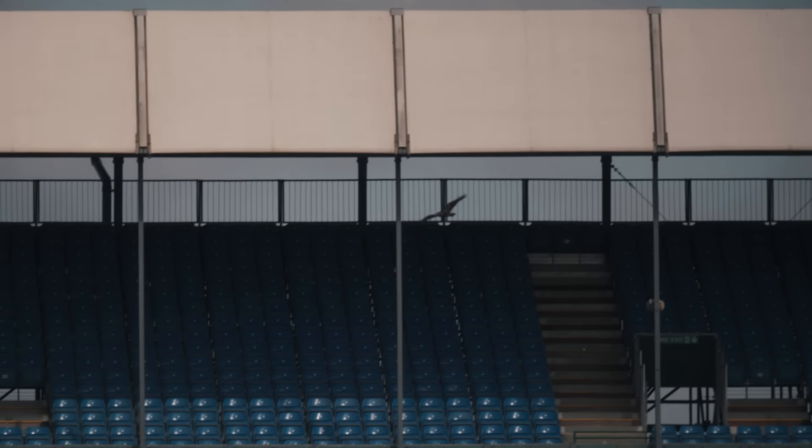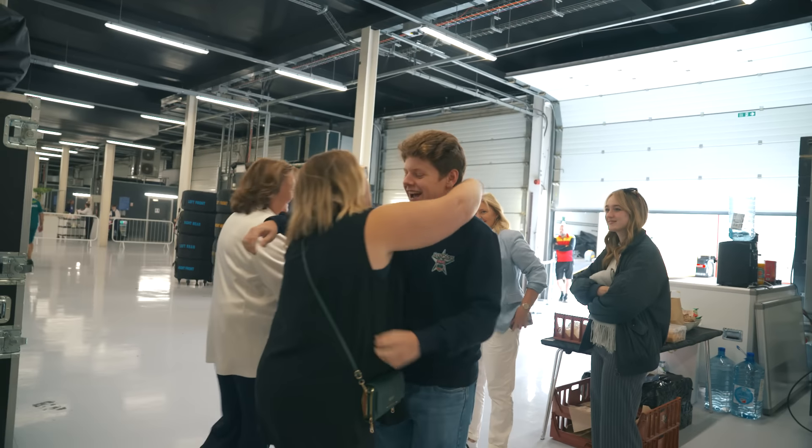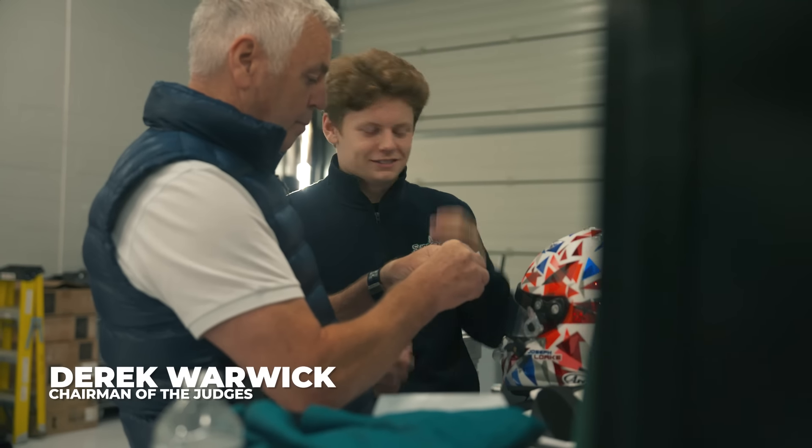It's 9am on the second day and the team prepares the car for its first runs. Joseph meets up with friends and family who have gathered here to watch this milestone in his career under the watchful eye of Derek Warwick.